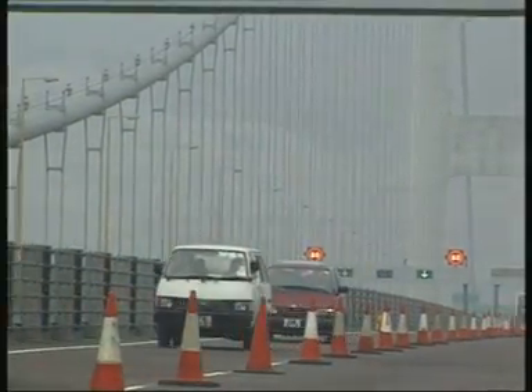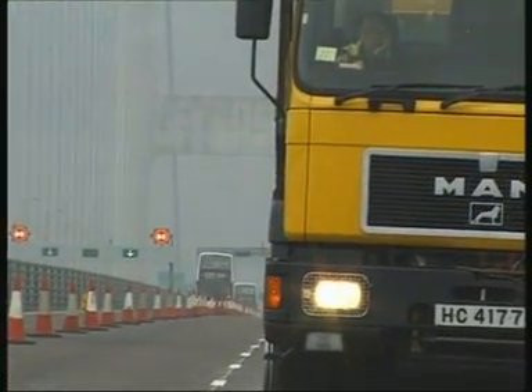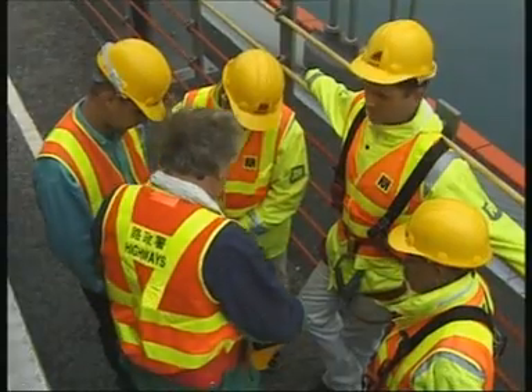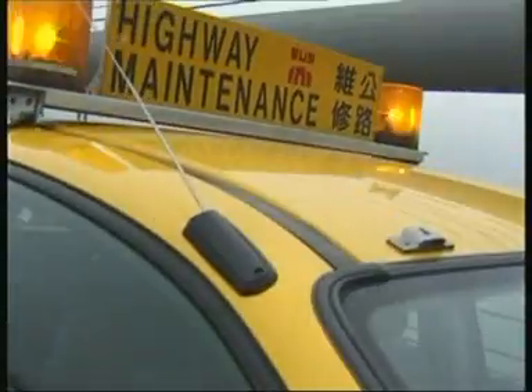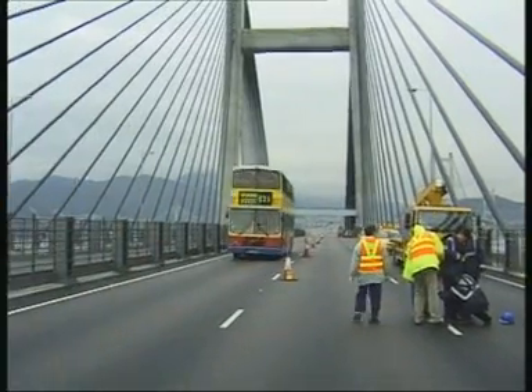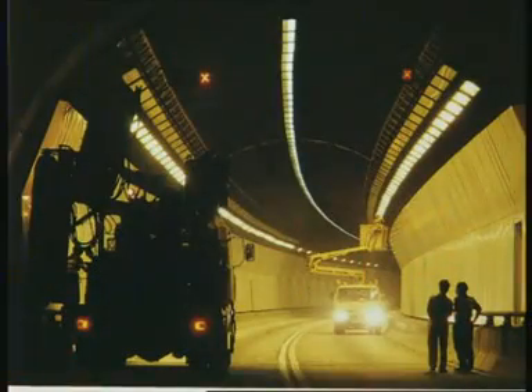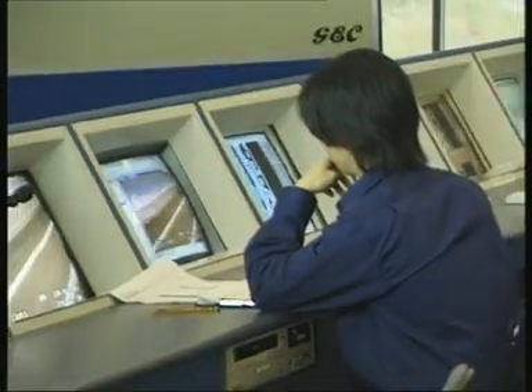Adequate service and security of the bridges means 24-hour readiness for their operating authorities. The surfaces of both the top deck as well as the bridge body interior are monitored with video cameras day and night.